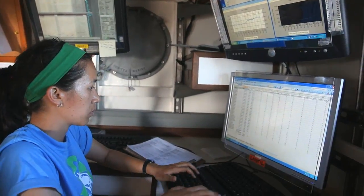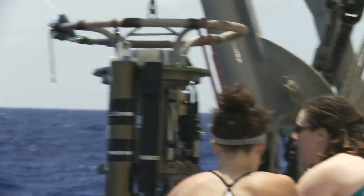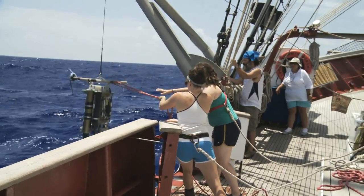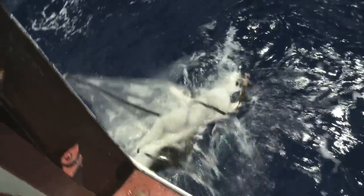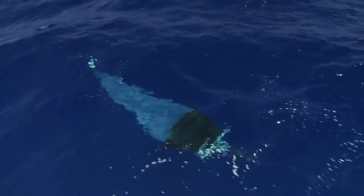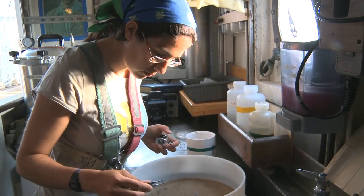In the lab, we've done 62 neuston tows, and about every third or fourth tow we do a CTD — we lower the package to get the water column structure. We've also done about five subsurface tows, and in the next week we'll do quite a few more.